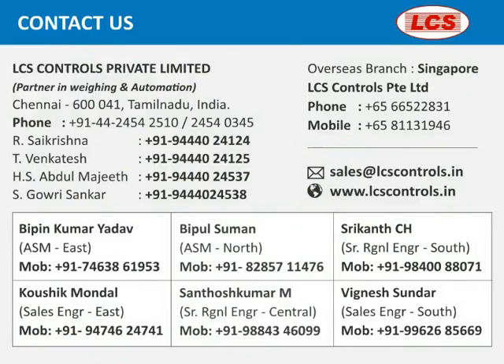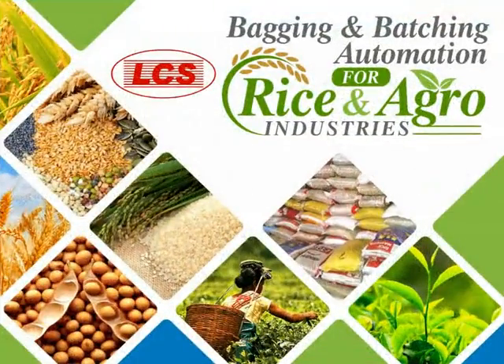Contact us — your requirement is our solution. Thanks for watching this presentation.